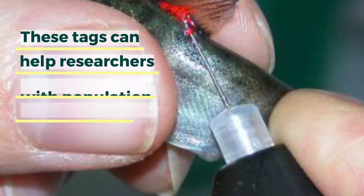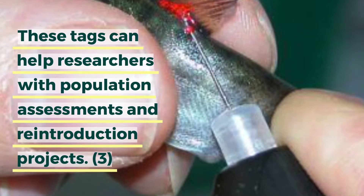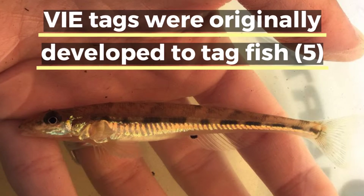Within hours, it cures into a solid tag that you can see with the naked eye. VIE tags can be used in capture-mark-release, or CMR, studies to learn more about animal dispersion and movement and to better understand animal behavior. They can also help with population management.